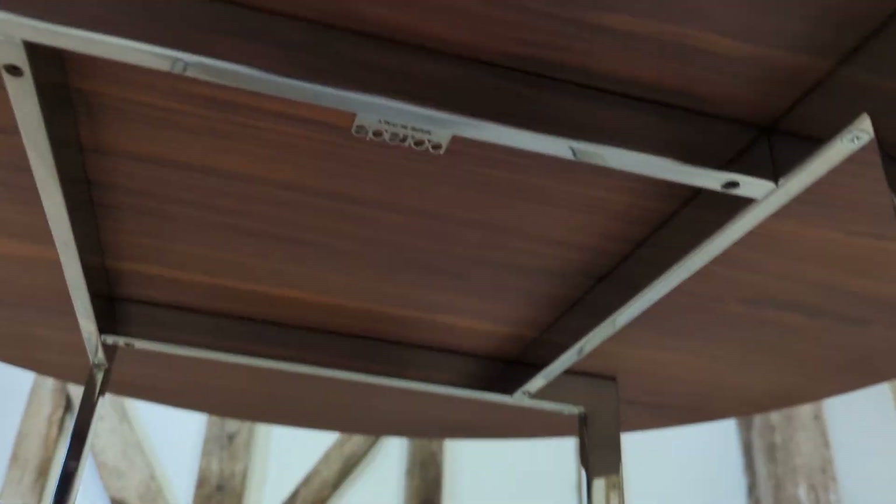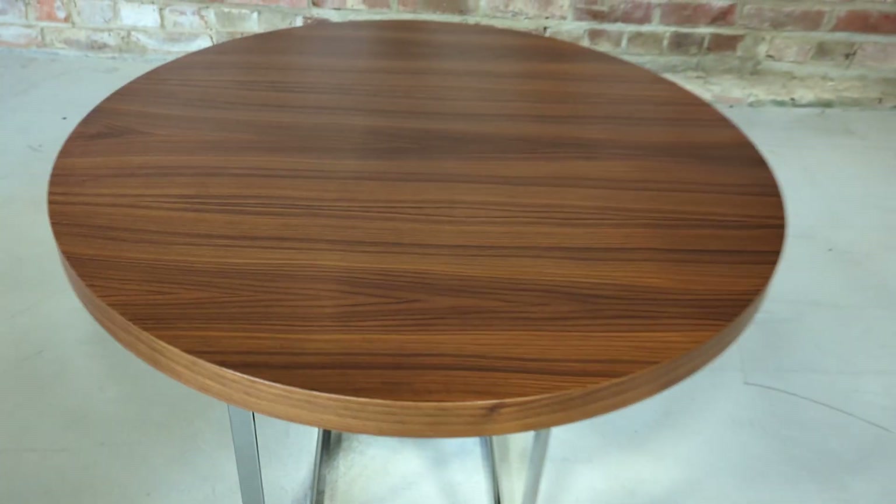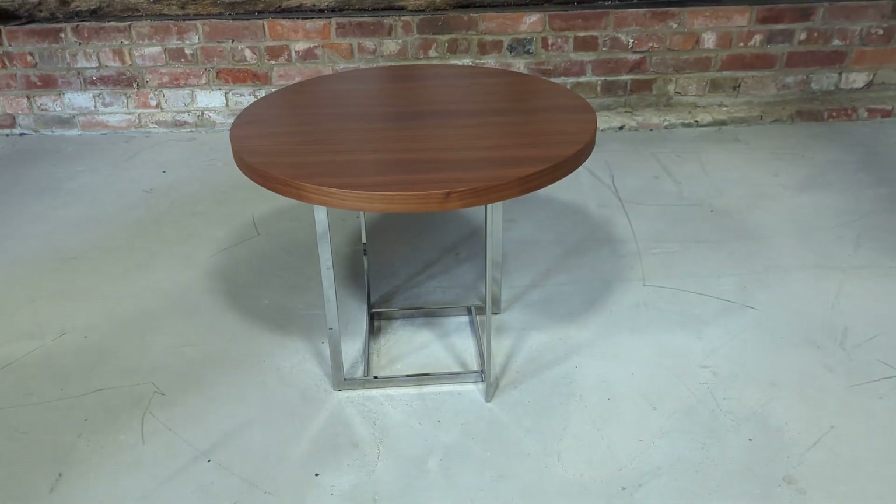And it has the Parada label on it there. Legs excellent as well. Really lightweight, but sturdy and incredibly well built, as you'd imagine.